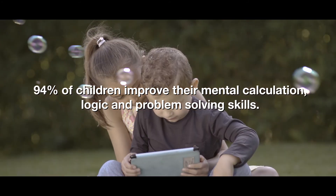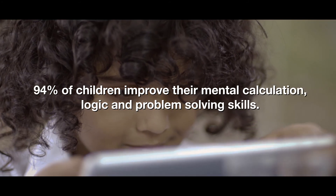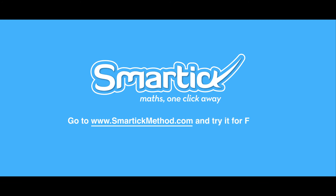94% of children improve their mental calculation, logic and problem-solving skills. Go to SmartickMethod.com and try it for free.